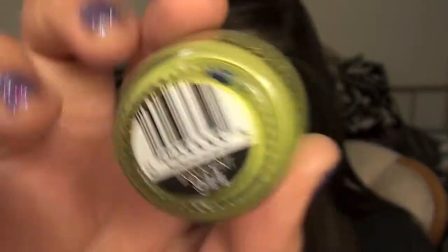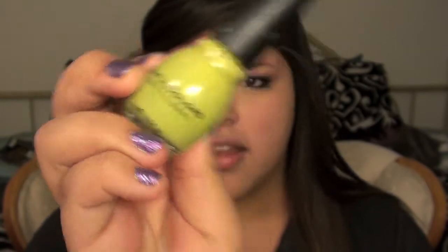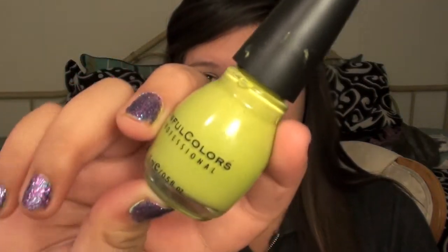The first nail polish is by Sinful Colors, which I think is a really good drugstore brand — one of my favorites. This color is in Innocent, and it's a bright neon lime green. It looks so pretty. At first I thought it looked really weird with my skin color because I'm really tan, but I learned to love it. It's one of my favorites now and I'll definitely be wearing it a lot this spring.